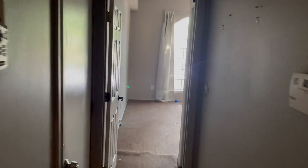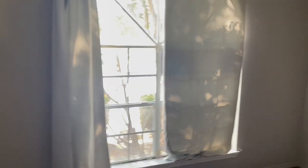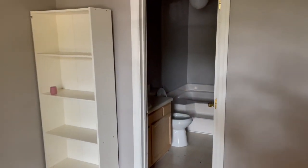Then you walk here to the third bedroom, which does have a walk-in closet with shelving. This is also the master bedroom, with a ceiling fan.